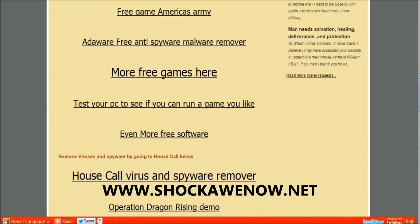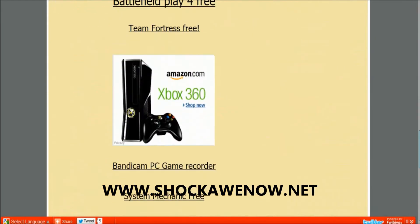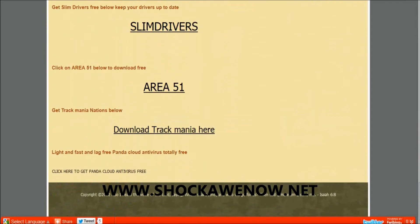Go to shockonow.net, click 'Free Stuff' at the top, and scroll all the way down. Here's the latest review on Panda Cloud Antivirus — it's totally free, you'll never be asked to pay anything, it's excellent, and it gives you real-time protection.